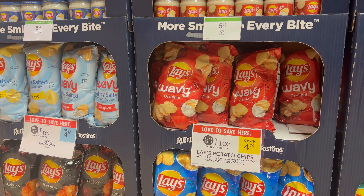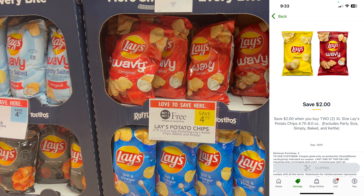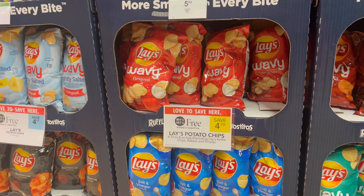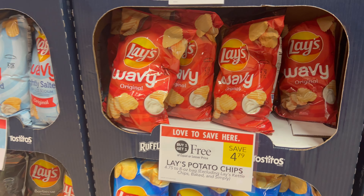The first deal we're going to grab is on Lay's potato chips. The large bags are buy one, get one free. I'm going to grab two, then clip the two-off-two digital coupon right in the Publix app — makes it $2.79 for two bags. This is a product I was going to grab anyway on my grocery list, so that's an amazing deal.